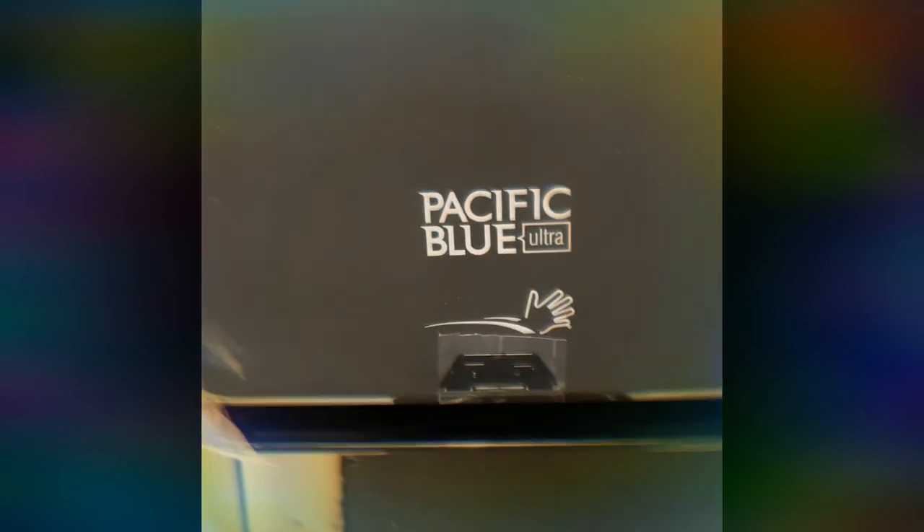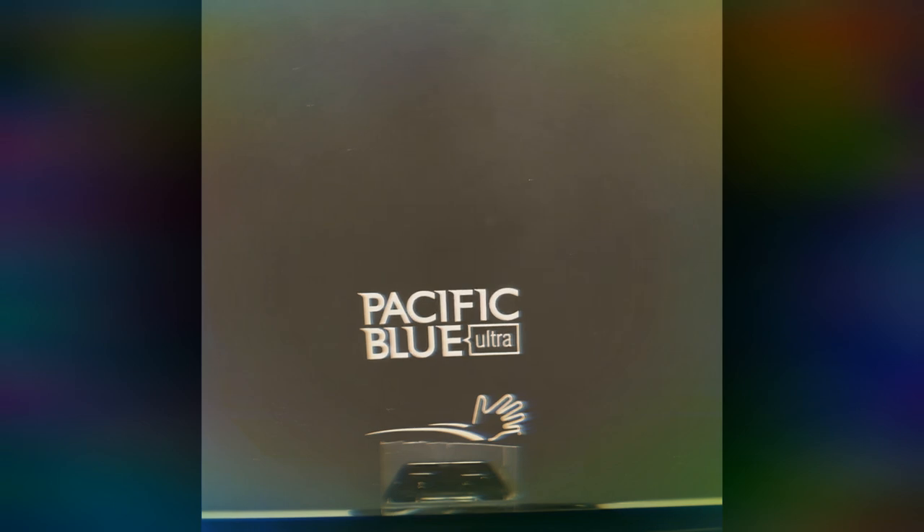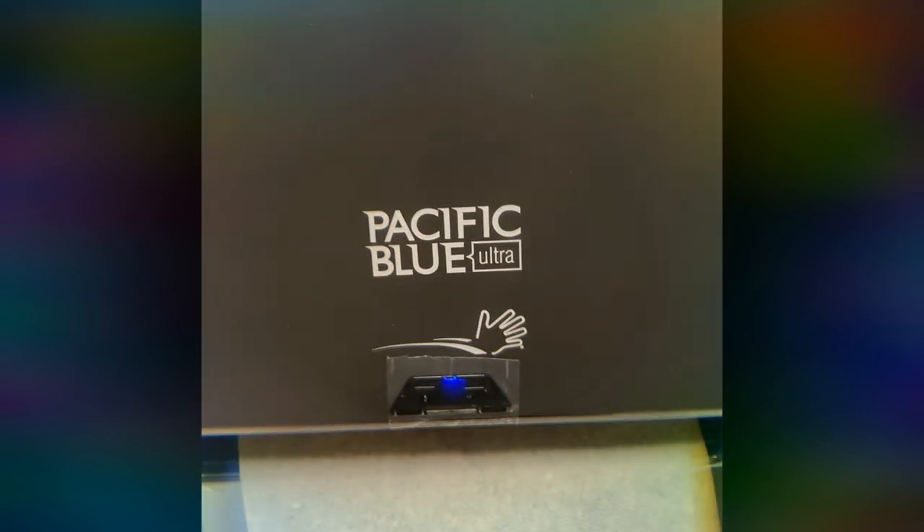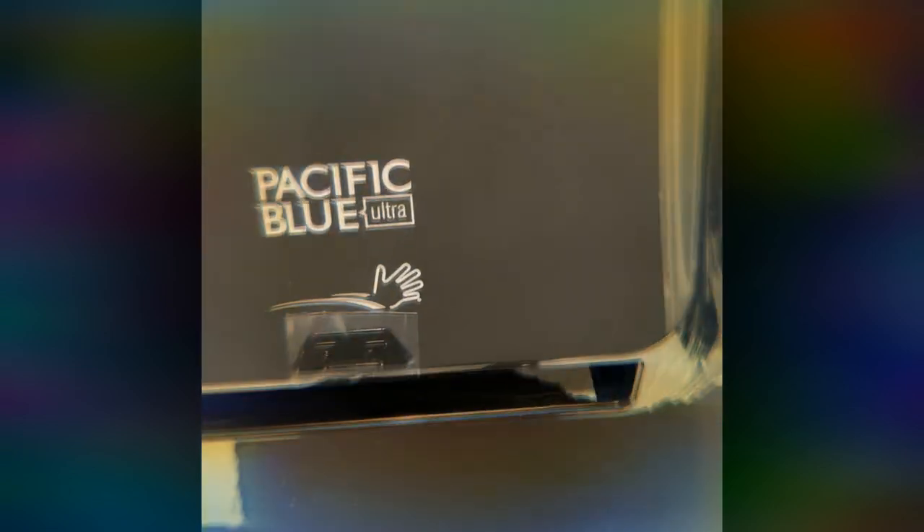I must say, first impressions are — wow — what a smooth and silent hand towel dispensation. Surely a much needed and appreciated improvement over our previous model. The hand towels are also much softer to the touch. Highly recommend.